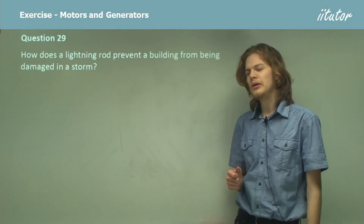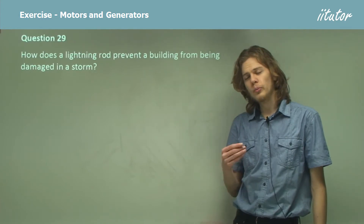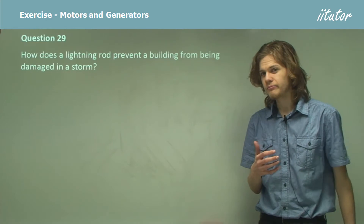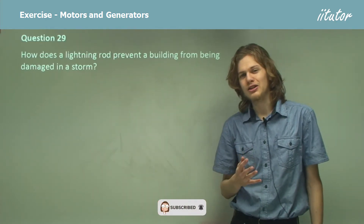How does a lightning rod prevent a building from being damaged in a storm? In a storm, tall buildings can be damaged by being struck by lightning. But in fact, a lightning rod means that it will be more likely to be struck by lightning.